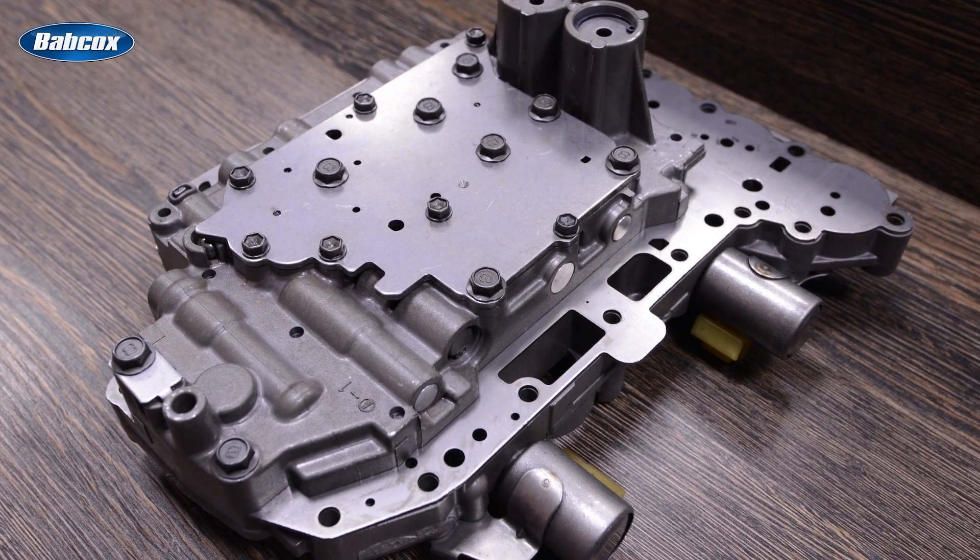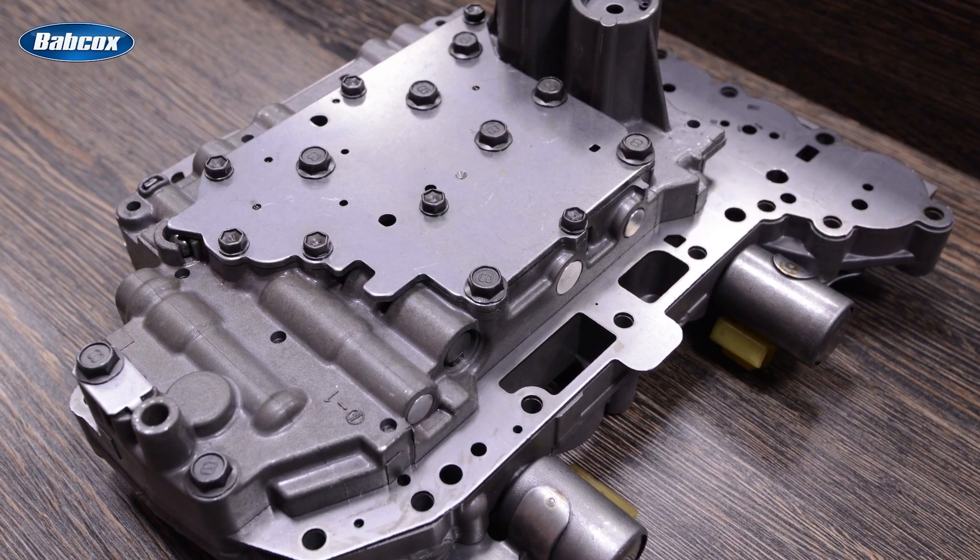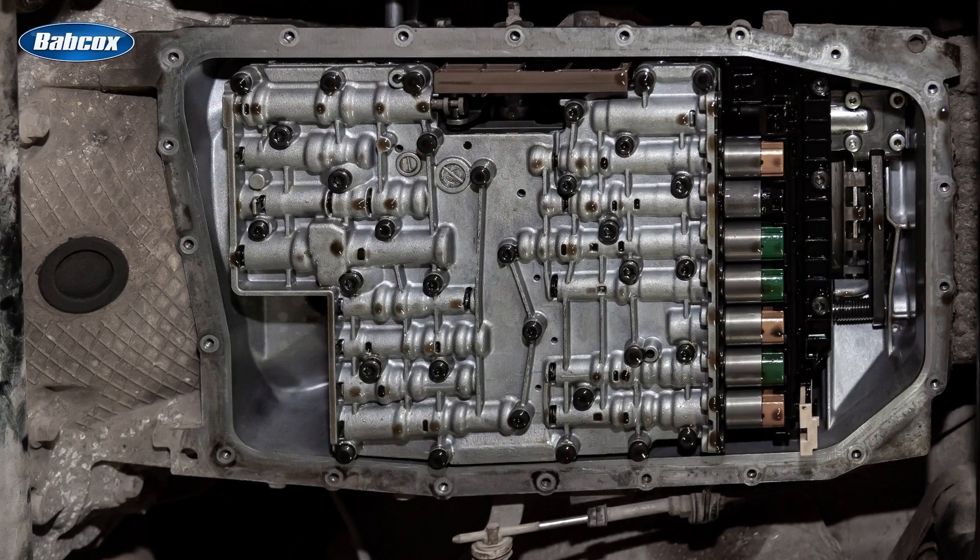This is a valve body of a transmission. The valve body controls the flow of transmission fluid with electronic solenoids, hydraulic actuators, and mechanical controls.